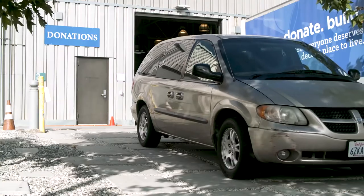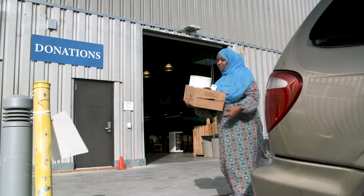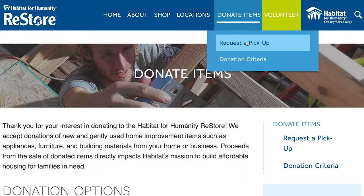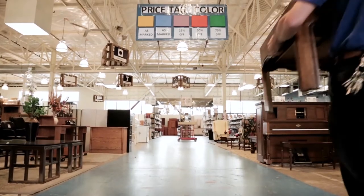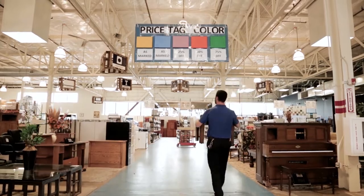We make donating easy. Drop off to any Restore location or request a pickup online. Going to each donor's home and just the joy that it brings to them knowing their furniture is going to a very good place.